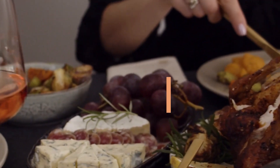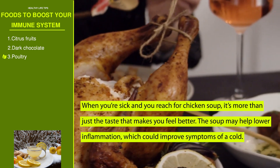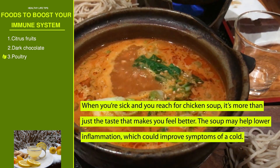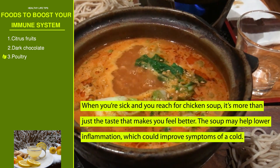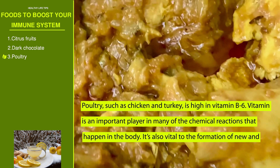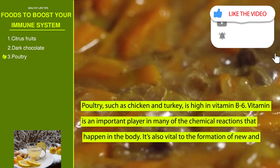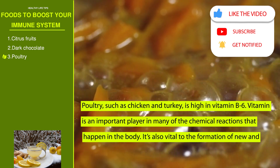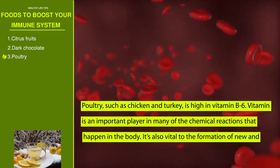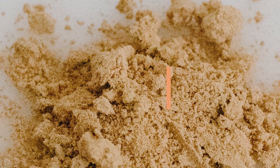Number three: poultry. When you are sick and reach for chicken soup, it's more than just the taste that makes you feel better. The soup may help lower inflammation, which could improve symptoms of a cold. Poultry such as chicken or turkey is high in vitamin B6, which is an important player in many chemical reactions in the body and is vital to the formation of new and healthy red blood cells.